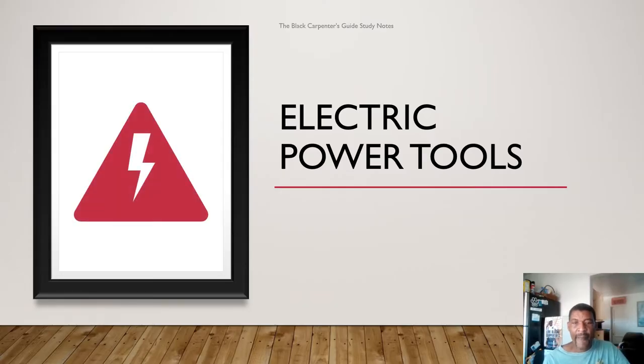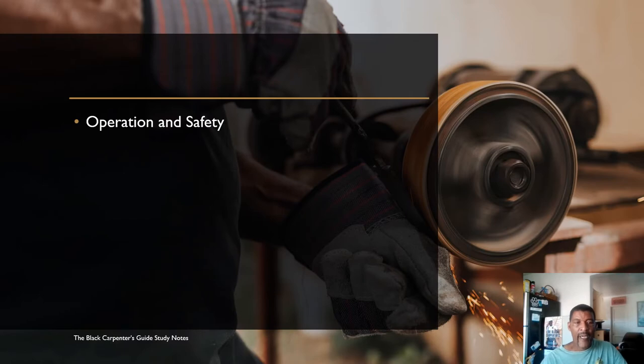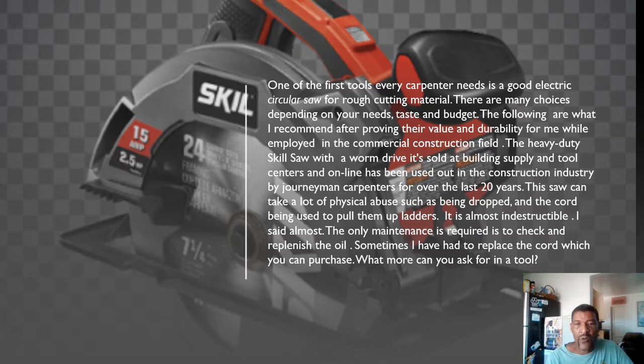Now we are going to talk about electric power tools and cover operation and safety. One of the first tools every carpenter needs is a good electrical circular saw for rough cutting materials. There are many choices depending on your needs, taste, and budget. The heavy-duty Skill Saw with worm drive is sold at building supply and tool centers and online, and has been used in the construction industry by journeyman carpenters for over the past 20 years.